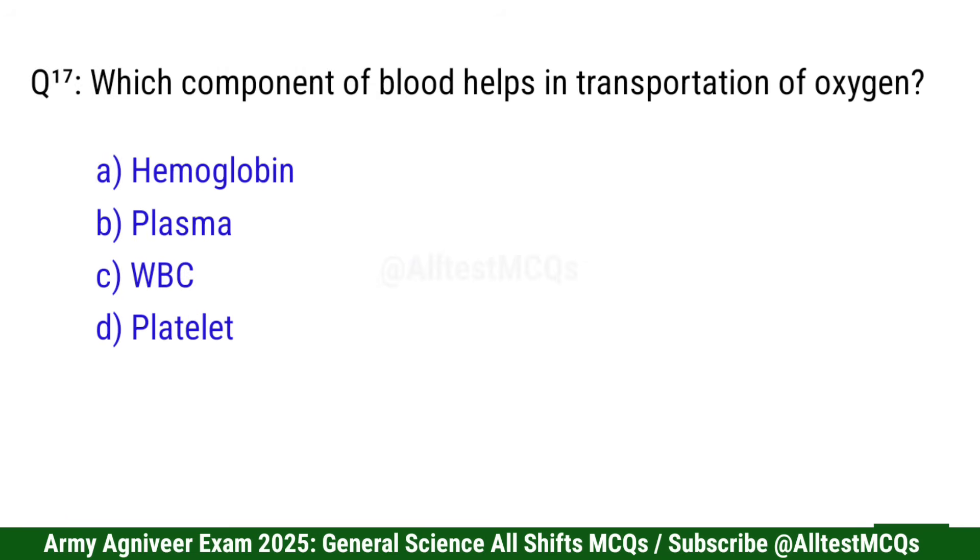Question 17: Which component of blood helps in transportation of oxygen? Right option is A: Hemoglobin.